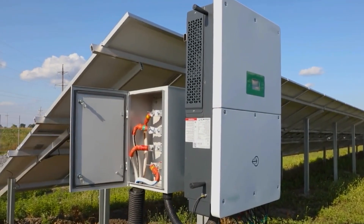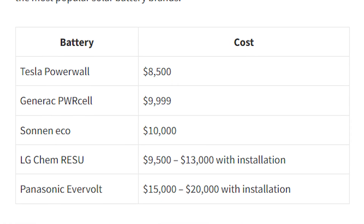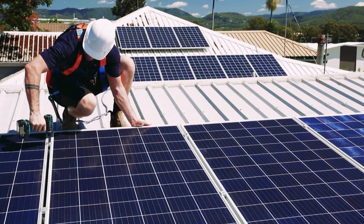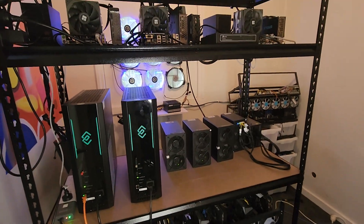My next consideration was whether to get a battery. At the time, batteries were about $10,000 to $15,000 installed for around 20 to 30 kilowatt-hour capacity. Since it was 2021 and Ethereum was going proof-of-stake soon, profits were about to be almost non-existent. I decided to ROI the solar first in two and a half years, then think about a battery later. At $2,000 a year profit, a battery would take another five to seven years to pay off — so I passed, though in hindsight it probably would have been a great investment.